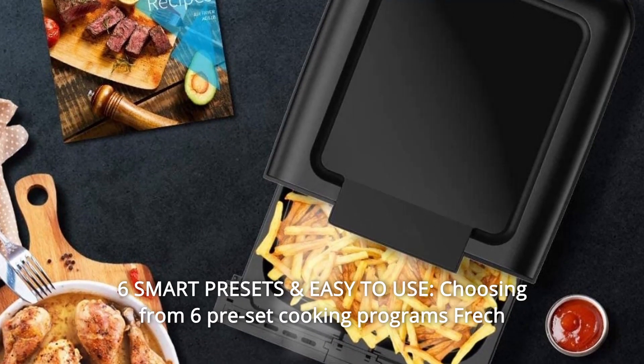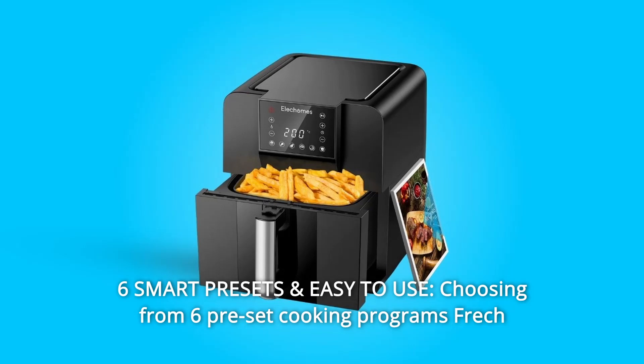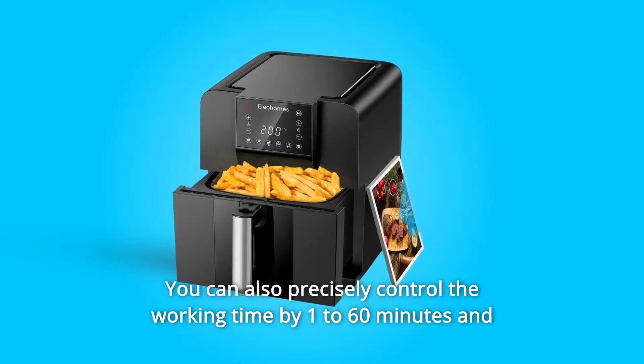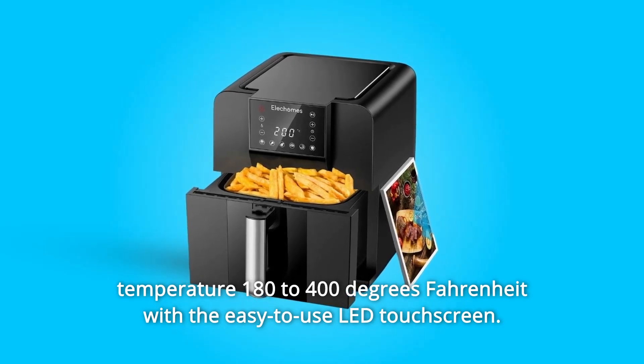Number 8: 6 Smart Presets and Easy to Use. Choose from 6 preset cooking programs — French fries, chicken, seafood, steak, shrimp, and desserts — with an effortless one-touch operation. You can also precisely control the cooking time from 1 to 60 minutes and temperature from 180 to 400 degrees Fahrenheit using the easy-to-use LED touchscreen.